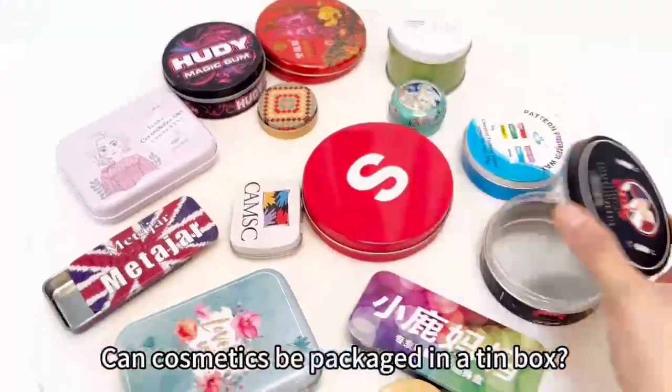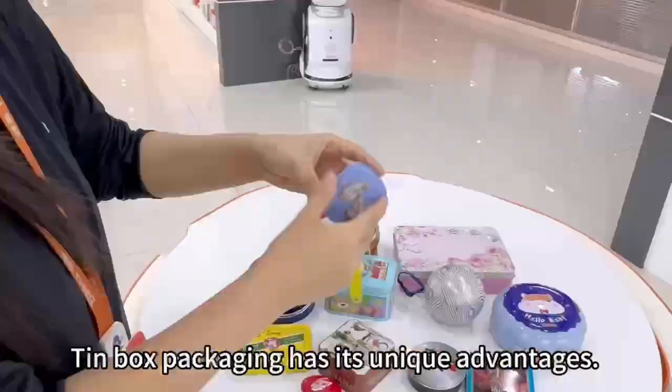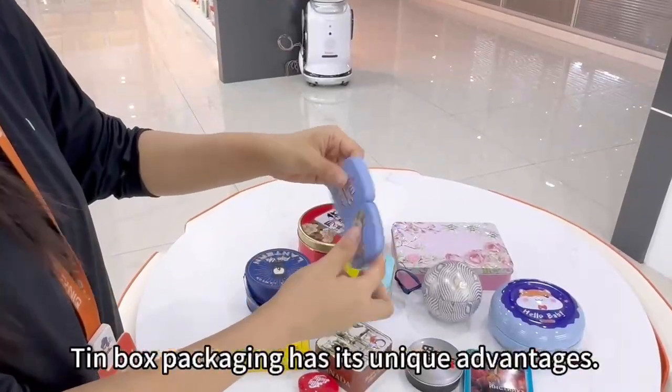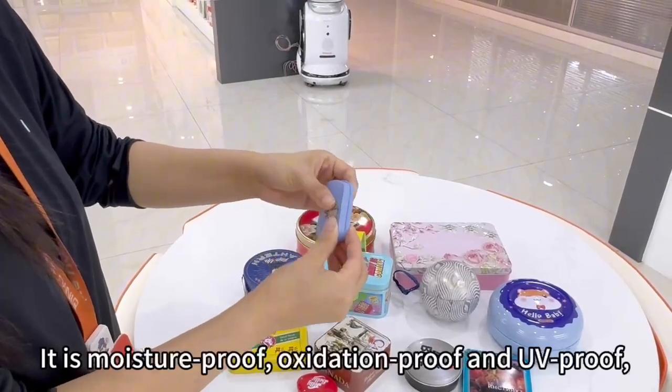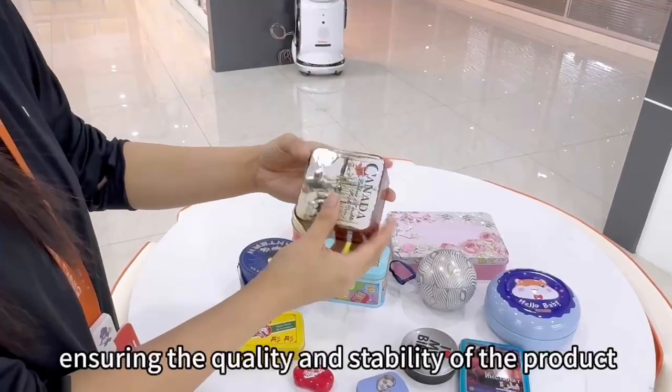Can cosmetics be packaged in a tin box? Some people may have questions, but the answer is yes. Tin box packaging has its unique advantages — it is moisture-proof, oxidation-proof and UV-proof, ensuring the quality and stability of the product.